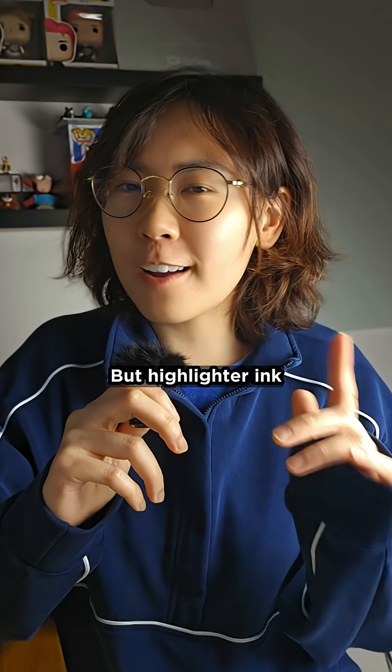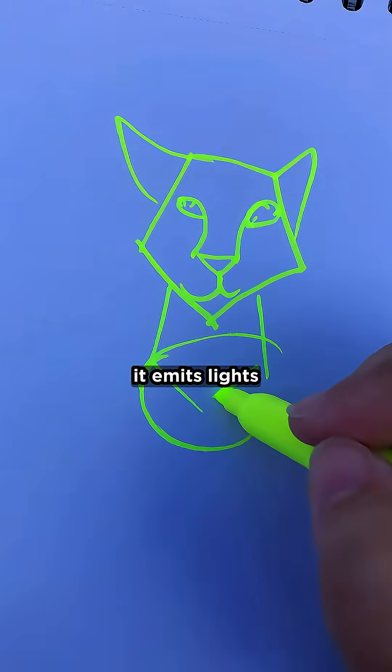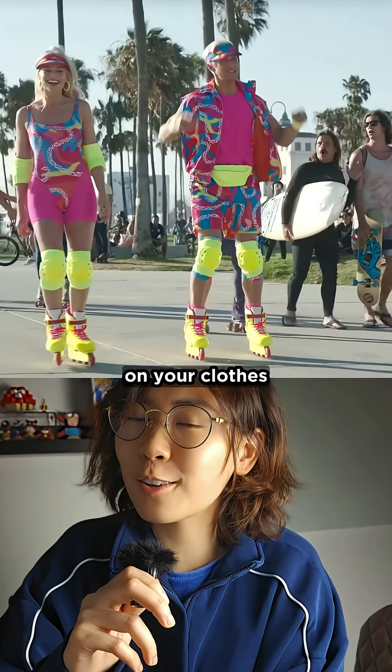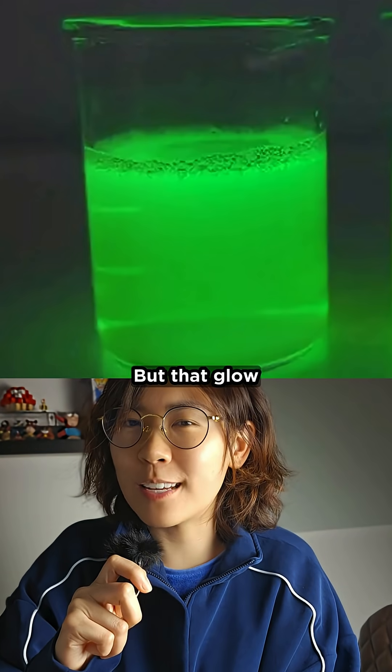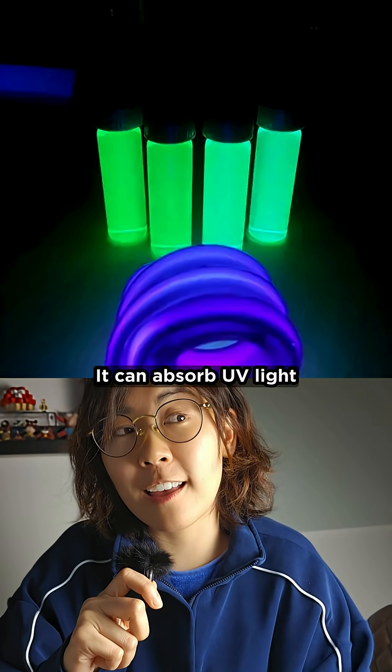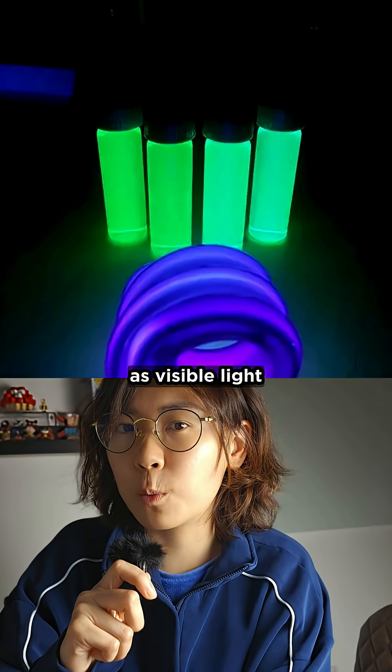Normal ink reflects light, but highlighter ink emits light to make that neon yellow pop on the page or on your clothes. That glow comes from a fluorescent dye called perinine, which can absorb UV light and then re-emit it as visible light.